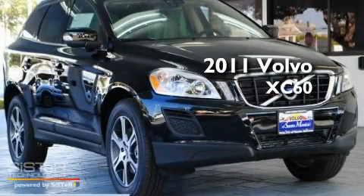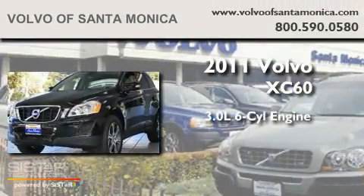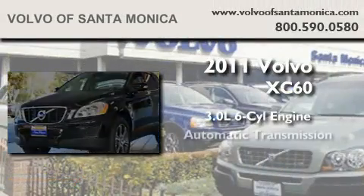This is a brand new 2011 Volvo XC60. It features a 3.0-liter six-cylinder engine and an automatic transmission.